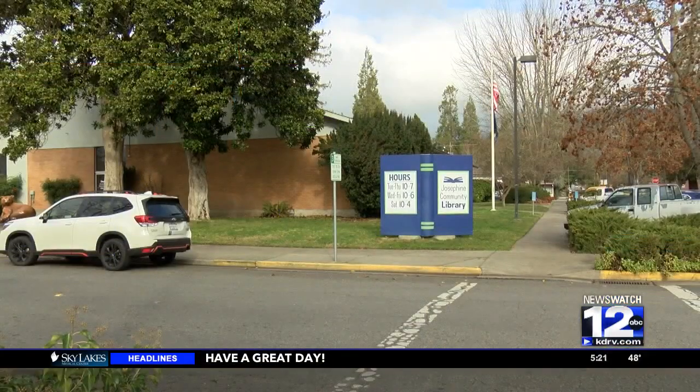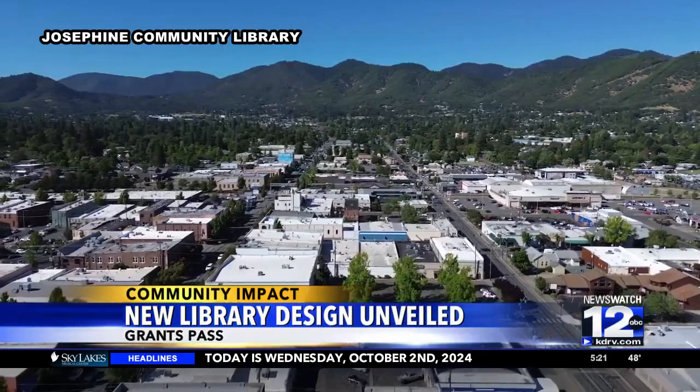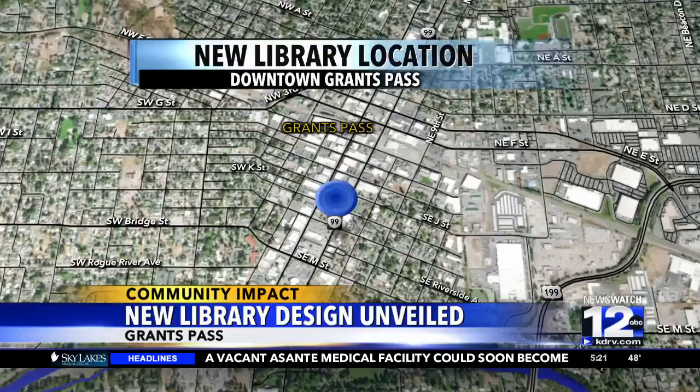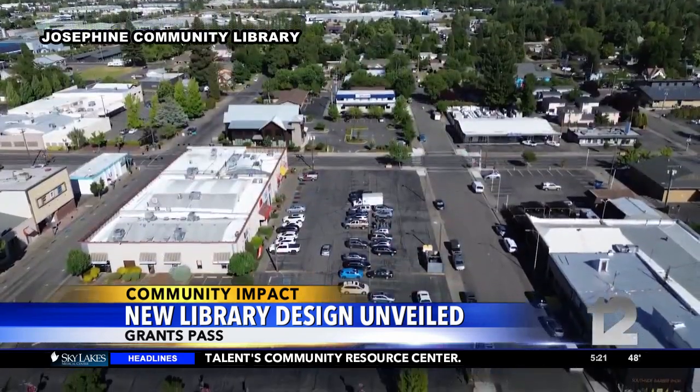Josephine Community Library in Grants Pass is one step closer to getting a makeover. Library leaders have unveiled the final design for a new library downtown. The property is in the plaza between J and K and 6th and 7th Street, and they're hoping to turn that space into a community hub, revitalizing that section of the downtown area and extending it towards the river.